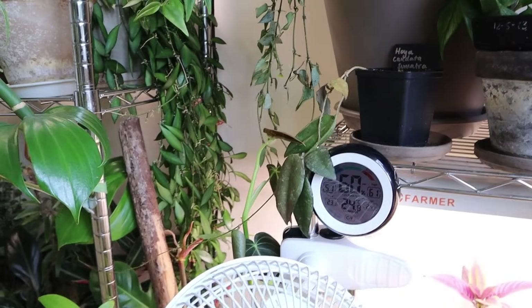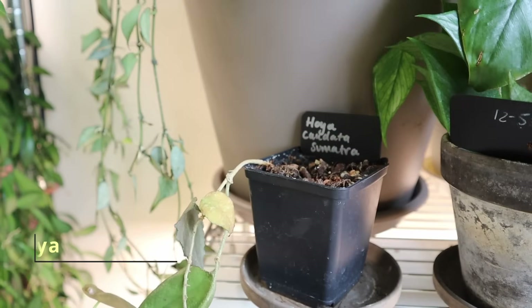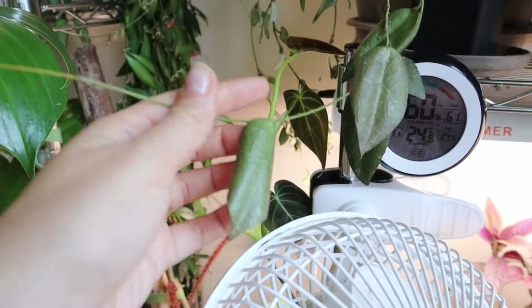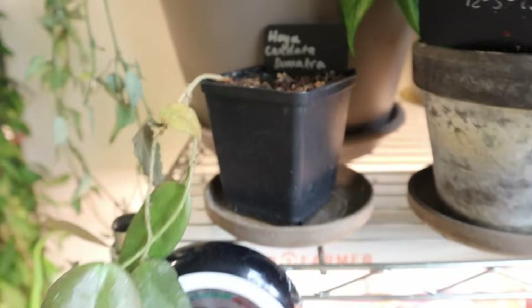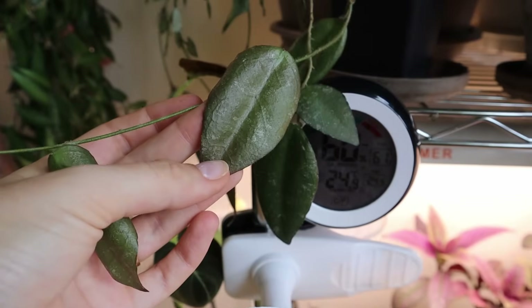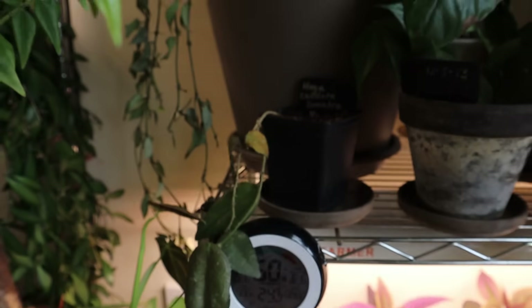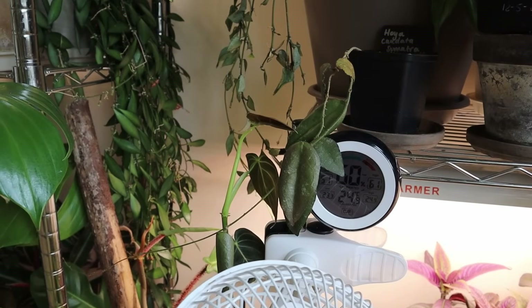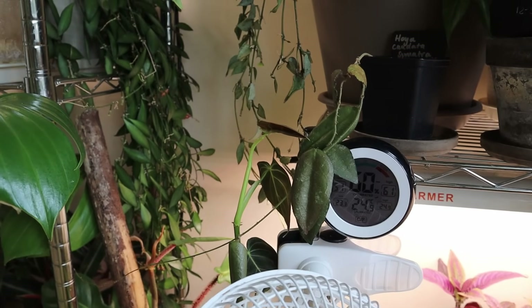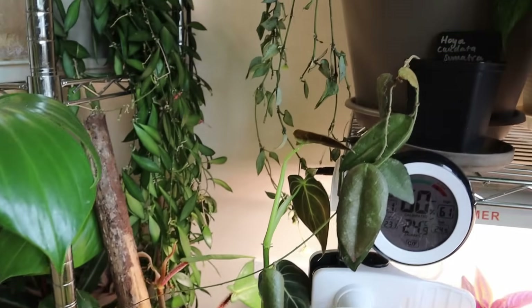Down here we have a plant from a recent favorites video — and that was my big mistake. I put this in a favorites because it was doing so well. This is Hoya Caudata Sumatra, and the second I started speaking about it, it did badly. It definitely has signs of root rot. It's been watered recently and the leaves do not seem to have taken up any water; there's a lot of wrinkling and they're curled back, so the roots are not doing their job. We also have a yellowing leaf. We had a really hot period recently and the plants were drying out a lot faster, so I was a bit more heavy-handed with the watering, and then the temperature dropped — I think that caused it to get a bit overwatered.